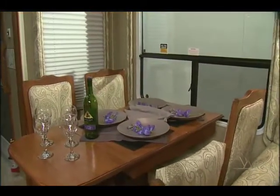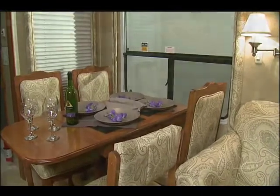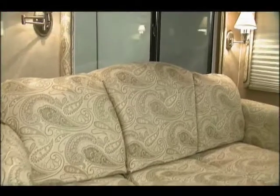The dining area is roomy and has lots of light and great views from the large windows. The sofa is elegant, comfortable, and has tasteful and adjustable reading lights.